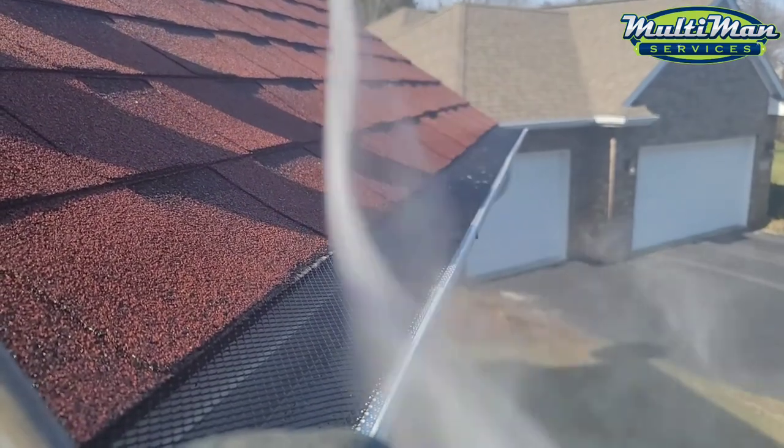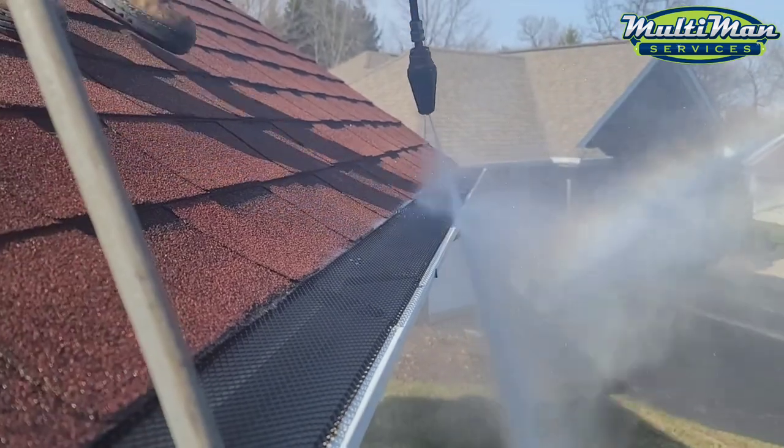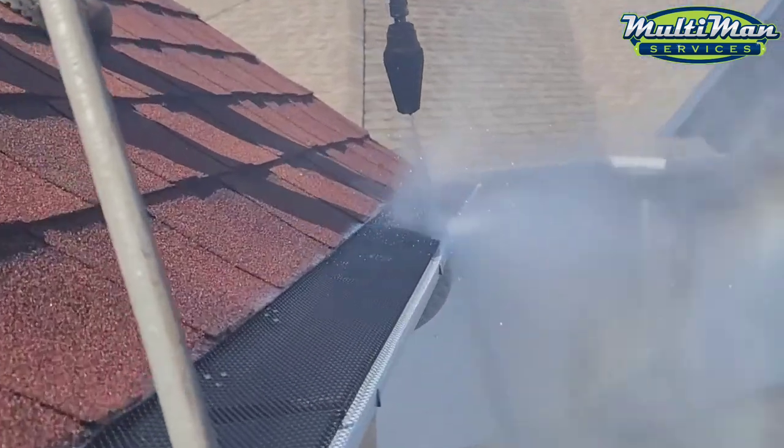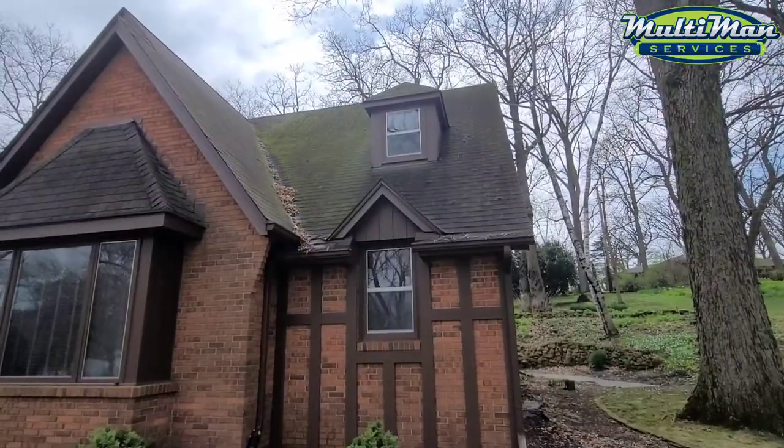Your gutters have screens on them that allow me to power flush over the top, so your gutter cleaning isn't going to be any more expensive than a standard clean-out for someone without screens. These are the exact same screens we offer our clients. You can see in this video how we go about power flushing the gutters — effectively getting everything off the top, flushing out the gutter, and then you're good to go.